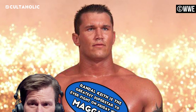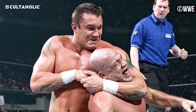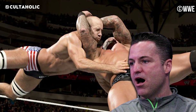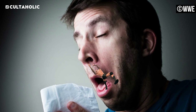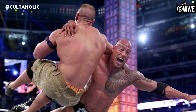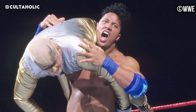Take Randy Orton for instance. The Viper has borne the brunt of much criticism over the years, yet even his biggest detractors lose their minds whenever he finds a new way to hit the RKO, especially of the sudden-as-a-sneeze-out-of-nowhere variety. Settling on a perfect finishing move can be quite difficult, and you'll even see wrestlers shuffle through various manoeuvres in the early parts of their career trying to find that silver bullet.